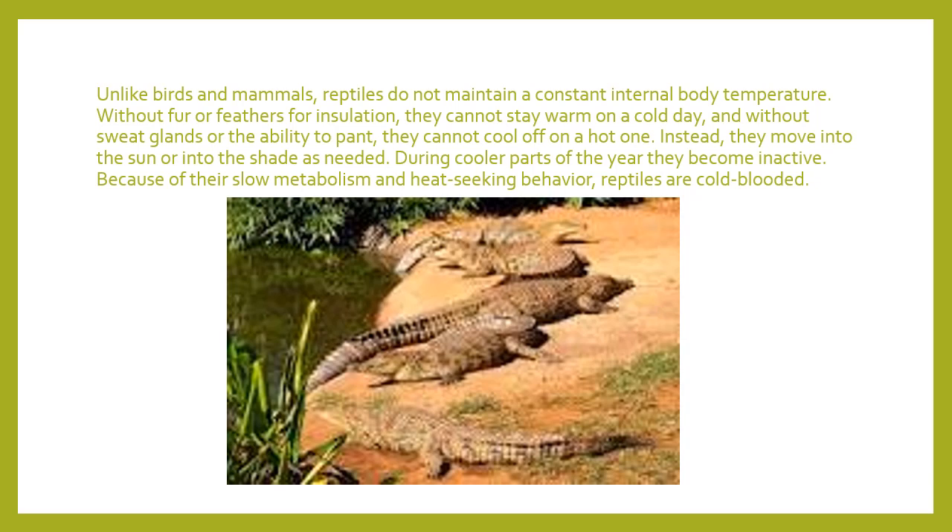Unlike birds and mammals like us — human beings, cats, and dogs — reptiles do not maintain a constant internal body temperature. For human beings, we run at about 98.5 degrees, give or take a couple of degrees. Our body tries to stay at the same temperature all the time without any help from us. We're known as warm-blooded because our blood inside our bodies is warm and helps warm up our bodies.